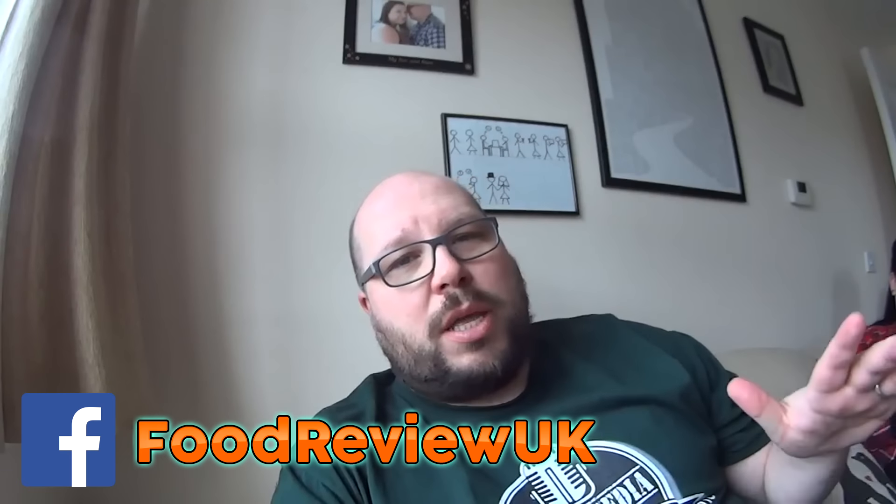Thank you all for watching. If you've liked this, please subscribe for more videos, and also like us on Facebook, Twitter and Instagram. And please check out Michael Jameson Comedy. Bye!